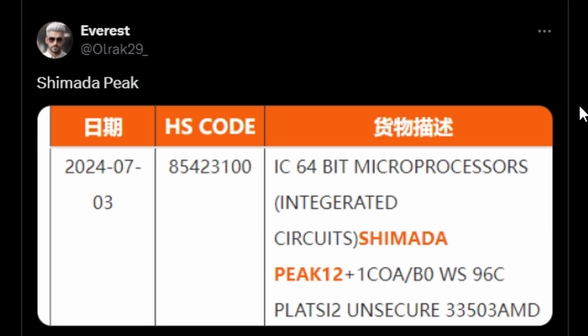Firstly, Everest at Olrag29 has revealed information about Shimada Peak, which is allegedly going to be the Threadripper 9000. This is based on an HS code leak describing 64-bit microprocessors called Shimada Peak — that would be the code name for the Threadripper 9000. As you can see, there is a 96-core model, and it will be supported on the TR5 platform motherboard.